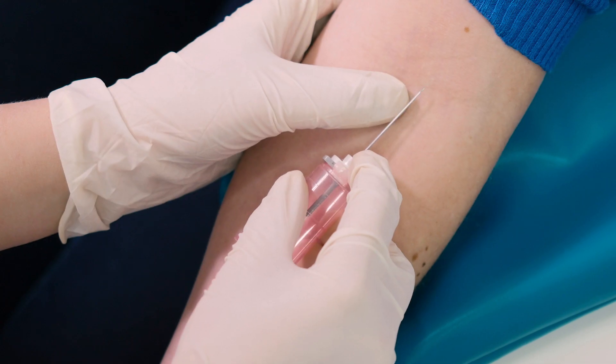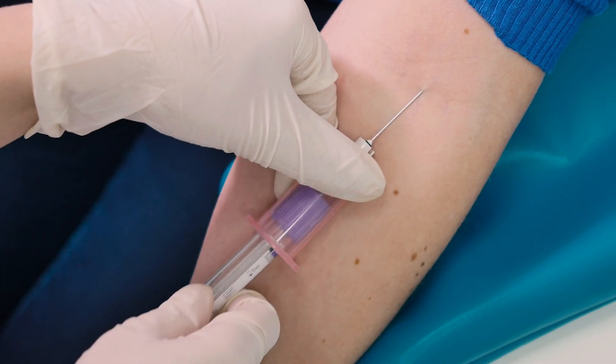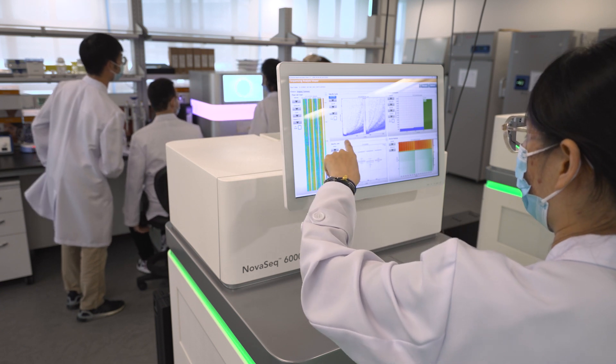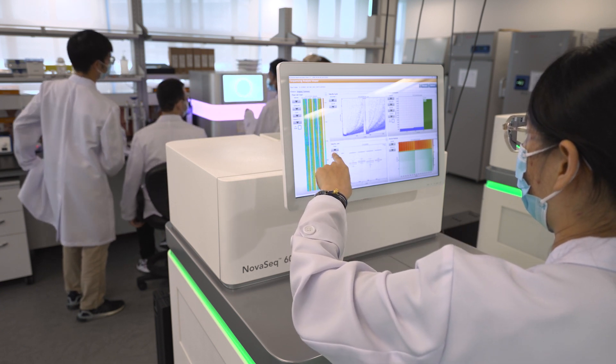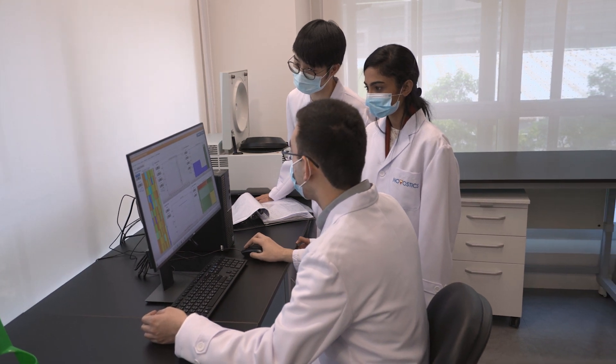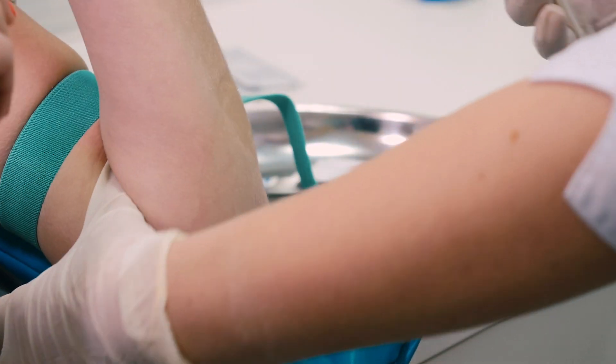From that program we created the first non-invasive prenatal test for trisomy 21, which has now been used all over the world in dozens of countries by millions of pregnant women every year. We then also saw the parallel to cancer — because if you can work out the chromosome makeup of a baby, you can also work out the chromosome makeup of a cancer, and by using that technology you can detect multiple types of cancer from a single blood test.